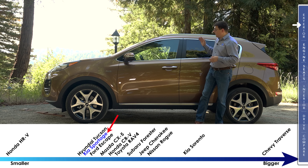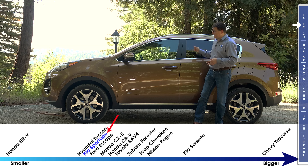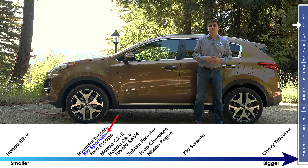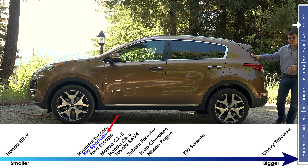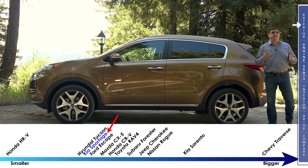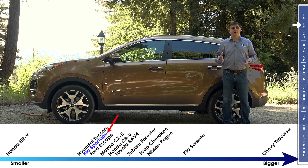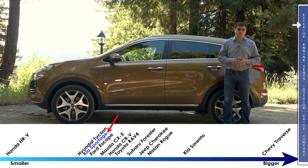At 176.4 inches long, the Sportage is one of the smaller entries in this segment. The Sorento is a decent amount larger — a full 10 inches larger than the biggest entries here, although it's a full foot shorter than a Ford Explorer. The big difference between the Sportage and the Sorento is in the rear: the Sportage is a two-row crossover while the Sorento is available as a two- or three-row, making it either a large two-row upgrade from a RAV4 or CRV or a smaller three-row option to something like a Ford Explorer.